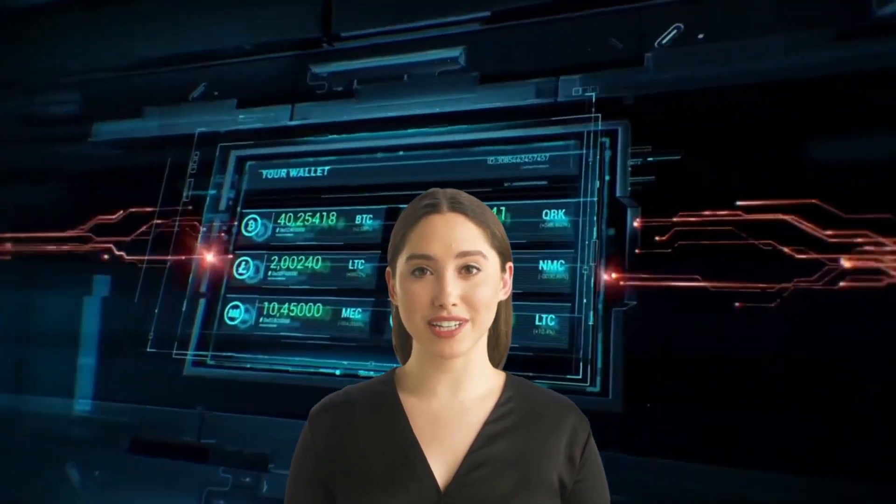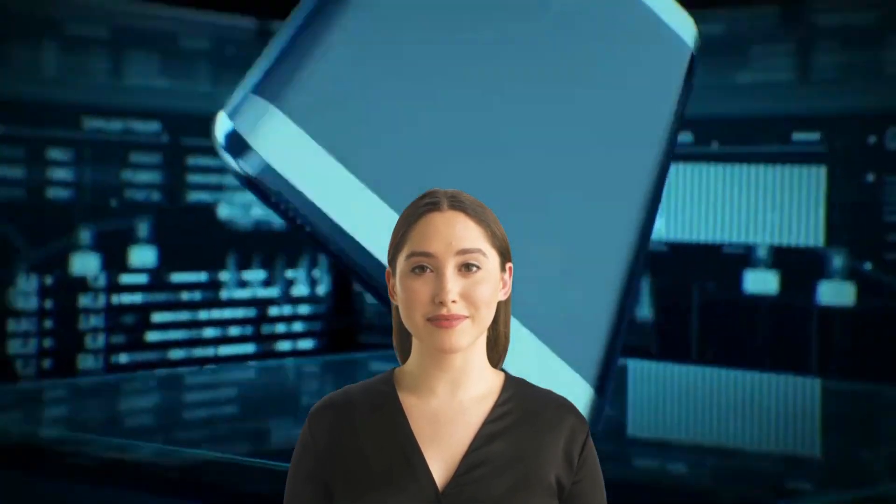Cryptocurrencies have come a long way since the early days of Bitcoin. What started as a niche interest for tech enthusiasts has now grown into a global phenomenon that is changing the way we think about money and transactions. At its core, cryptocurrencies offer a revolutionary new way to store and transfer value without the need for a central authority or intermediary, opening up new possibilities for peer-to-peer transactions, cross-border payments, and a range of commercial applications.